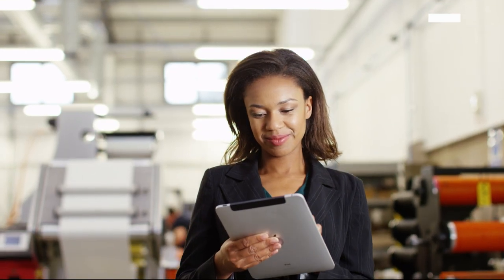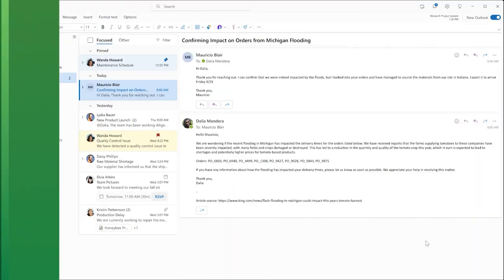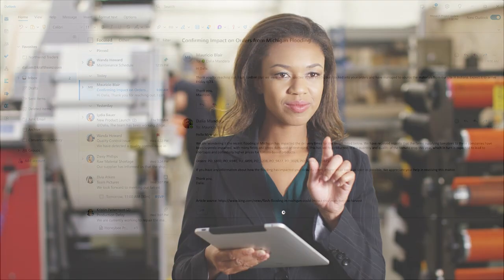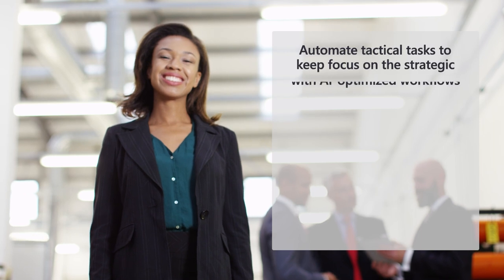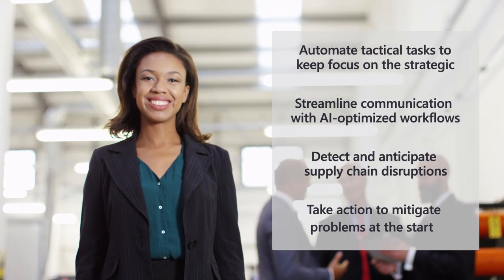With Copilot, Dahlia is able to quickly handle this task in just a few clicks, facilitating a much faster mitigation process. Mauricio from Northwind Traders responds — the order will be delivered from an alternative Northwind Traders location with a new ETA. With Copilot in Microsoft's Supply Chain Center, Dahlia was able to act swiftly, detecting problems that could have major impact to her business and taking immediate action to mitigate the disruptions without ever leaving her workflow.